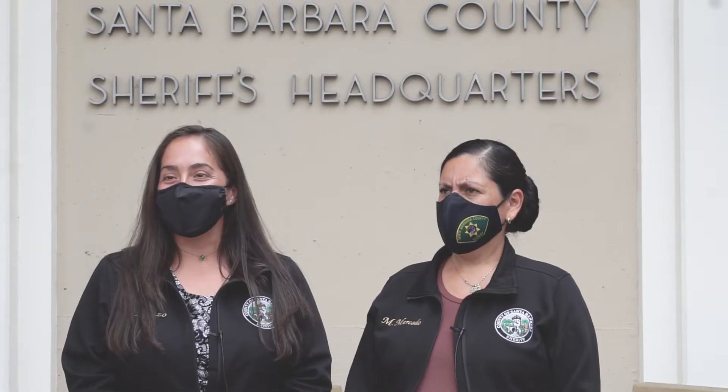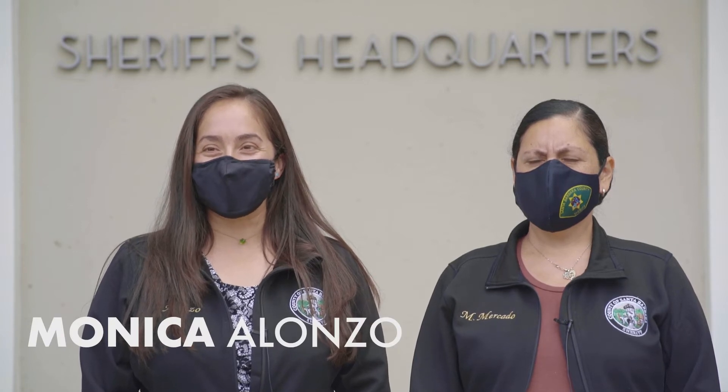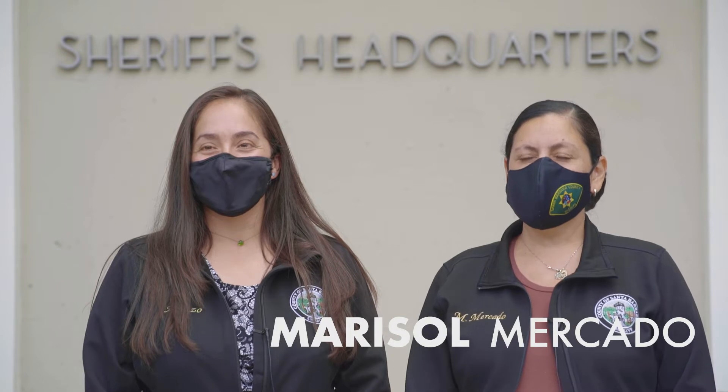I think we're just looking for a way to make it more efficient and easier access for everybody. I'm Monica Alonzo and I work in criminal records. My name is Marisol and I work in criminal records.